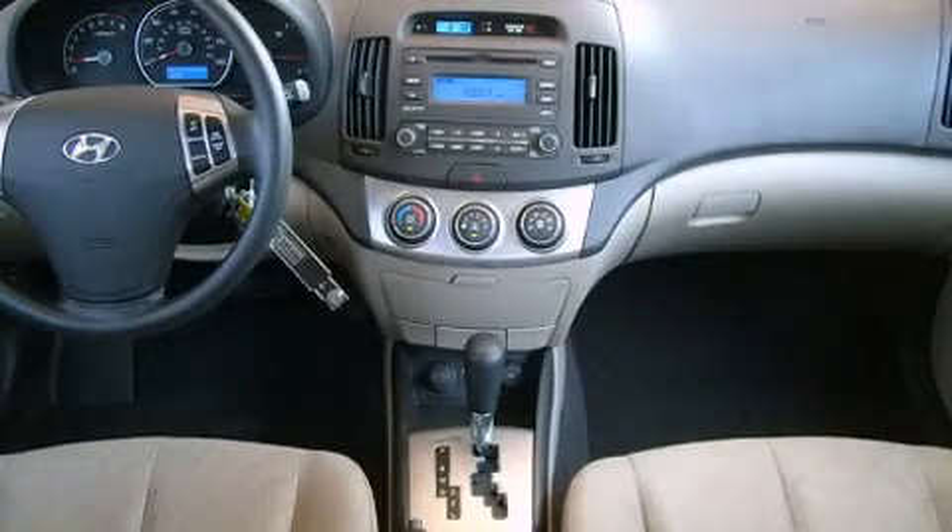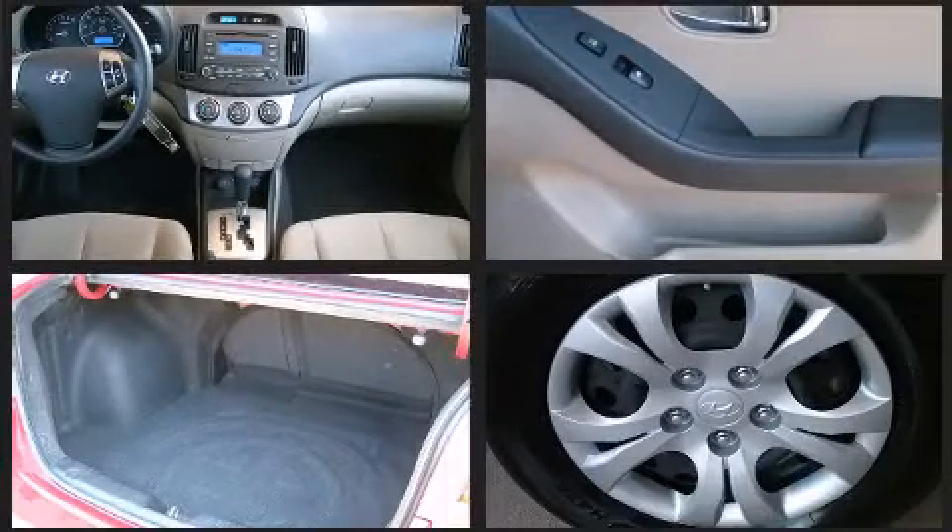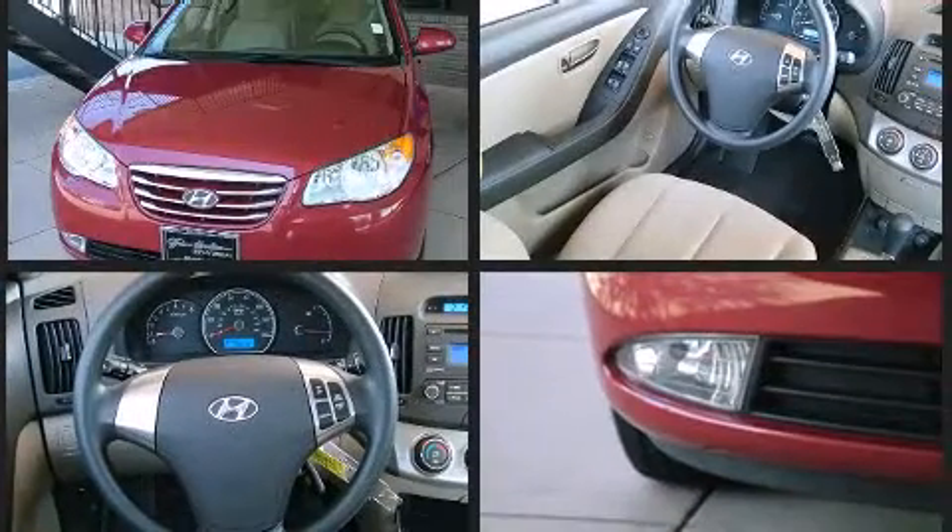The 2010 Hyundai Elantra. This four-door, five-passenger sedan still has less than 35,000 miles. It features a front-wheel drive platform, an automatic transmission, and a two-liter, four-cylinder engine.